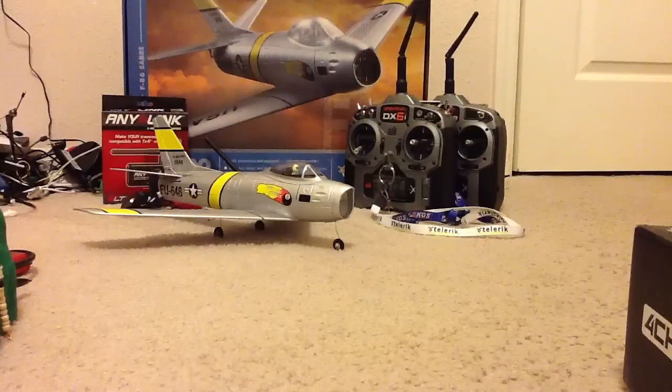This is the review of the Great Planes F-86 Transmitter Ready. This is an ultra micro, as you can see based on the size, EDF. Great Planes claims they're the first to make a micro EDF. So let's get started.